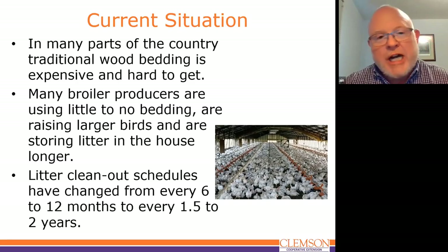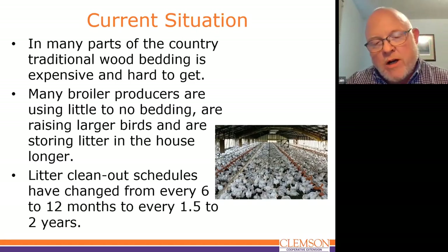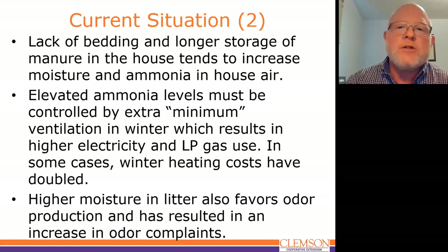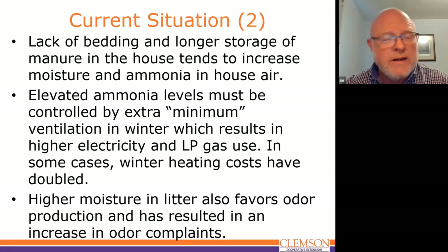For example, it used to be very common for broiler houses to be cleaned to the ground every six to twelve months — twelve months was the more common practice — and now it can be one and a half, two years, and sometimes even more. So they're storing the litter in the house much longer. This lack of bedding and longer storage of manure in the house creates a couple of downsides: one is an increase in moisture in the litter, and also ammonia in the house air.